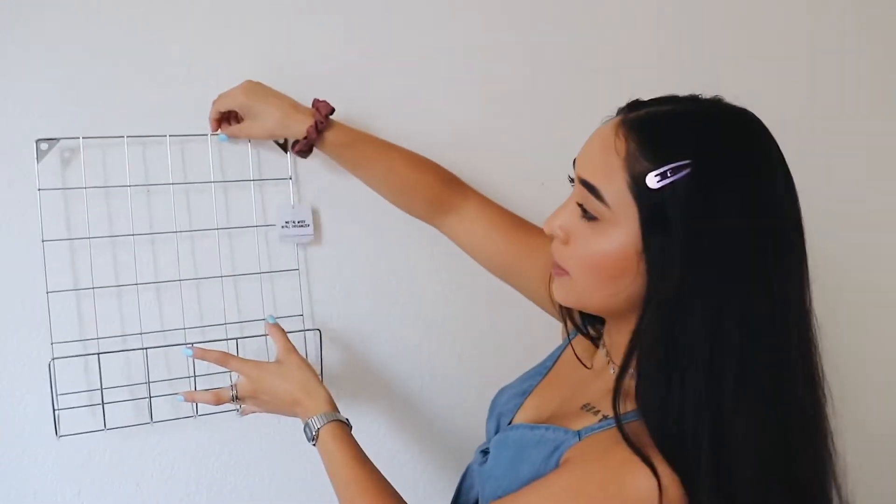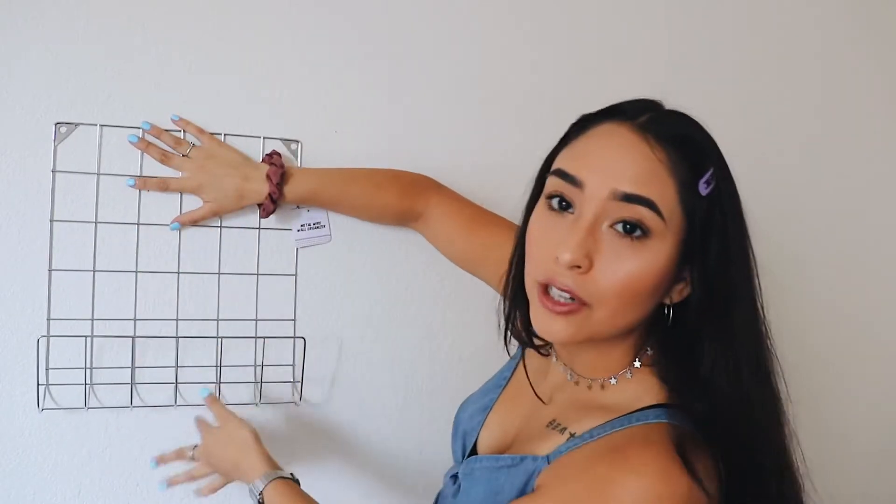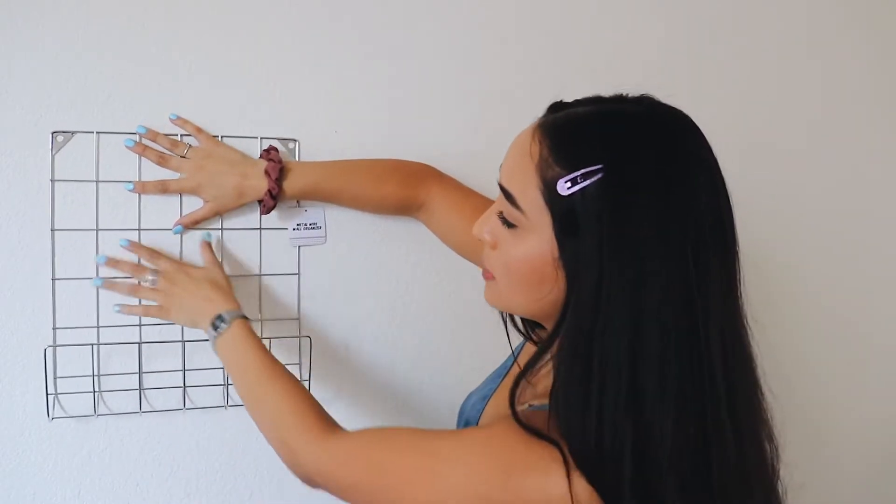I'm probably going to put it right here so I can hang my chargers, put some pictures, maybe put a light around here. We'll see.